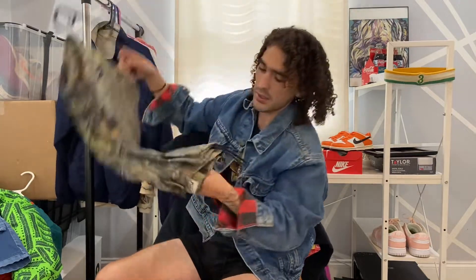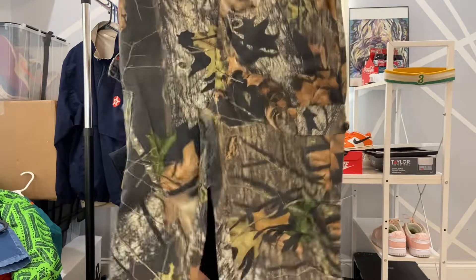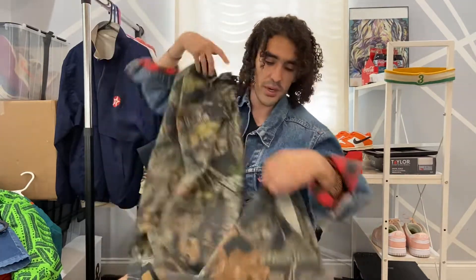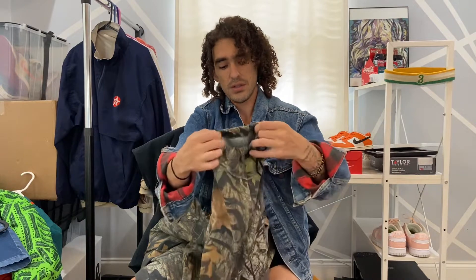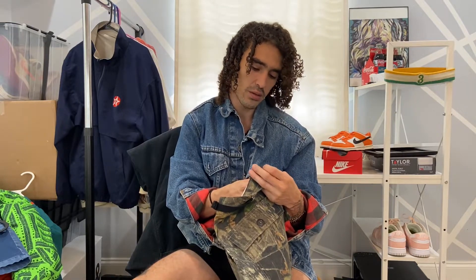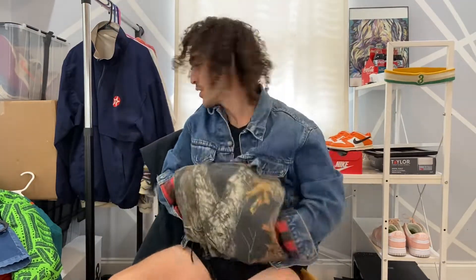I'll show you this little thrift haul I have here, but they're already sold on Depop. Some camo hunting pants — these are very cool because they have drawstrings at the bottom and they're adjustable at the waist. First time seeing this brand — Field Staff by Mossy Oak. I know Mossy Oak, I didn't know they had like a sub-brand. I'm just learning.